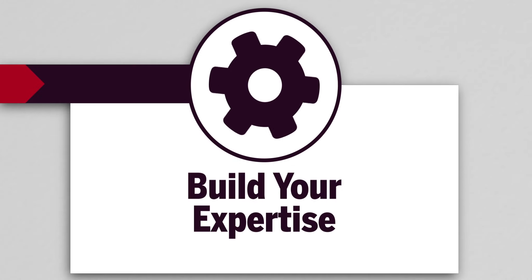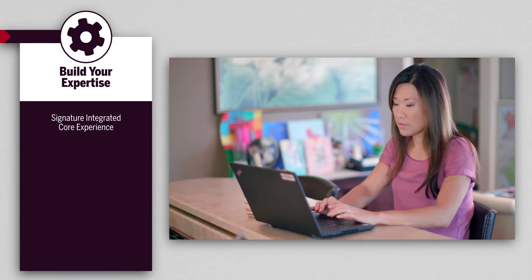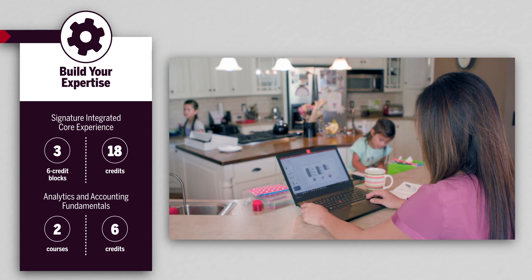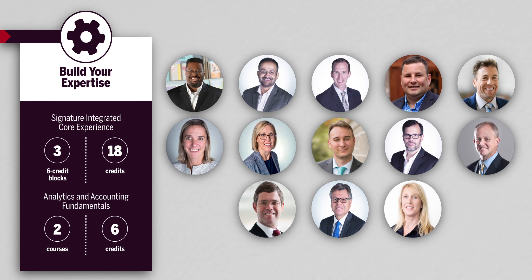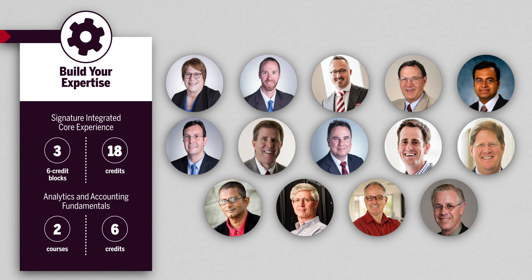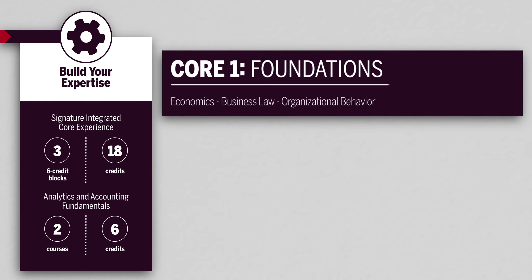Build your expertise. Each 12-week integrated core experience builds holistic business expertise through three six-credit core blocks. Your professors, experts at delivering online instruction, work together to balance the workload, so you'll only have real-time sessions for two courses each week.